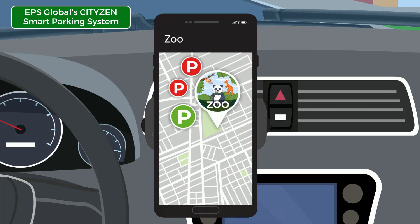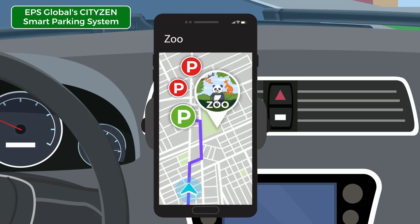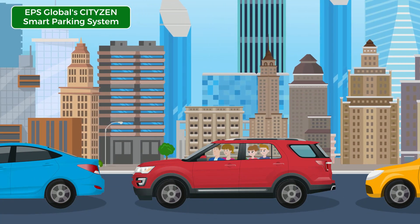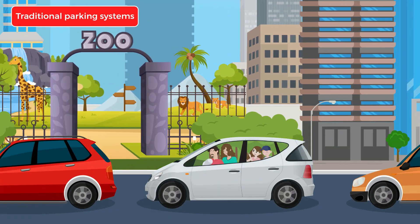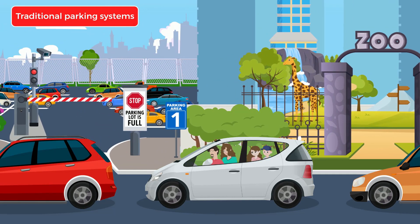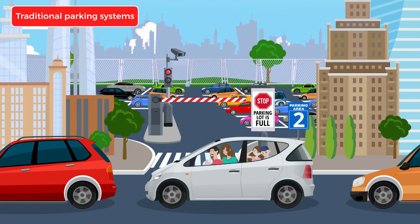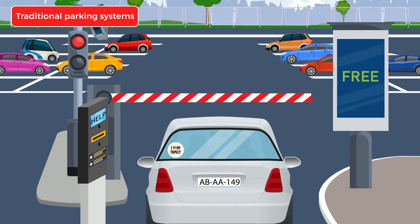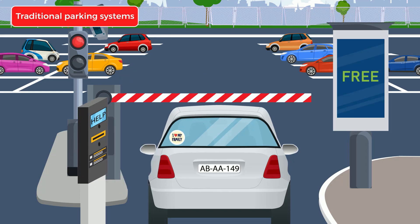Let's navigate to the closest available parking space to the zoo and reserve a parking space. In EPS CityZen Smart Parking System you can reserve a parking space ahead of time. Finding a free parking space is time and money consuming, causing stress and superfluous emissions. Entering into a parking lot is causing problems for drivers, as they need to physically interact with the entry system.